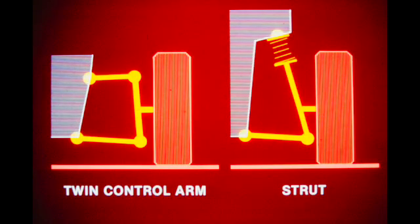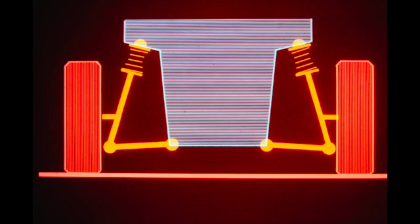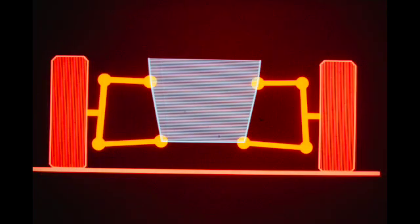Front and rear independent systems have evolved separately, due to the different requirements of drive axles and steering axles. Today, we see two types of front suspension in popular use: the twin control arm and the strut types. The strut type is inexpensive to produce, but it has the disadvantage of placing high loads on the shock absorbers, and produces substantial track and camber changes under deflection. The twin control arm system, used in Jaguars, is made up of A-arms of different lengths. The shock absorbers do not carry suspension loads, and only minor changes in track and camber are produced under deflection.